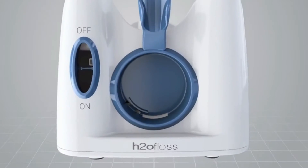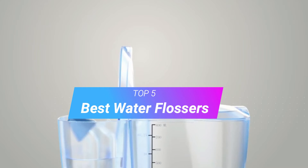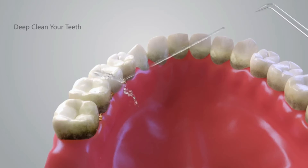Hi, welcome to my video. Today I will help you choose the five best water flossers on the market. I am trying to list those based on price, quality, and more. Subscribe to our channel and press the bell icon for the latest top-rated product updates.